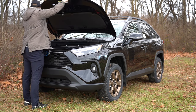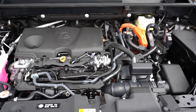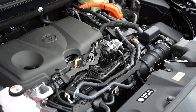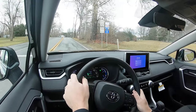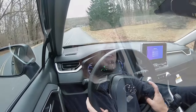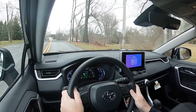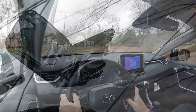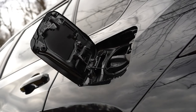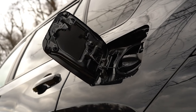Regardless of trim level, the powertrain on the RAV4 Hybrid is going to be the same. Powering this beast is a 2.5-liter naturally aspirated inline four-cylinder with two electric motors, putting out a combined 219 horsepower and 163 pound-feet of torque. Power is sent to all four wheels through a continuously variable transmission. Zero to 60 comes in at approximately 7.3 seconds — actually not bad, since the non-hybrid RAV4 comes in at 8 seconds flat. Top speed is 115 miles per hour, with MPG numbers of 41 city and 38 highway on regular unleaded fuel.